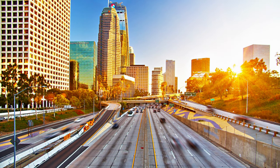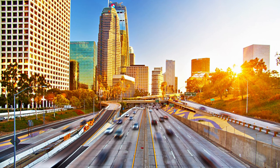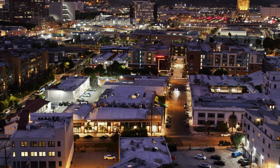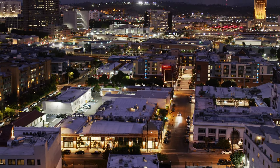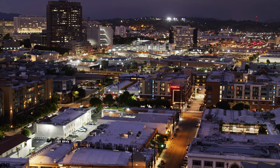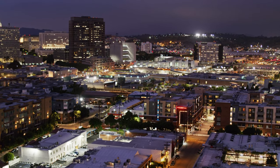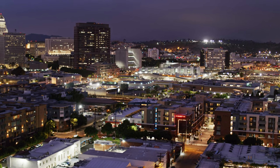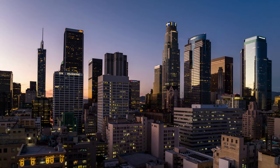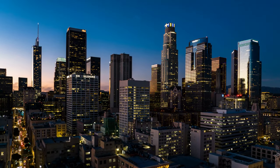The Griffith Observatory is a popular tourist destination in Los Angeles, California. It was built in 1935 and is home to the world's largest working refracting telescope — a large telescope that uses lenses instead of mirrors. The observatory is open to the public for free, with guided tours available every hour on most days of the week. It offers visitors a chance to see amazing views of Los Angeles at night or during sunrise and sunset hours.